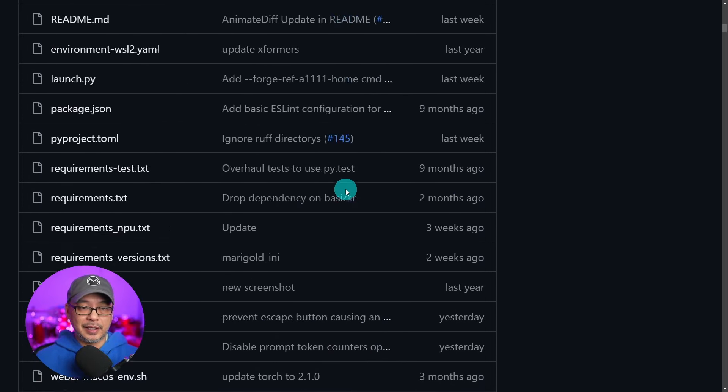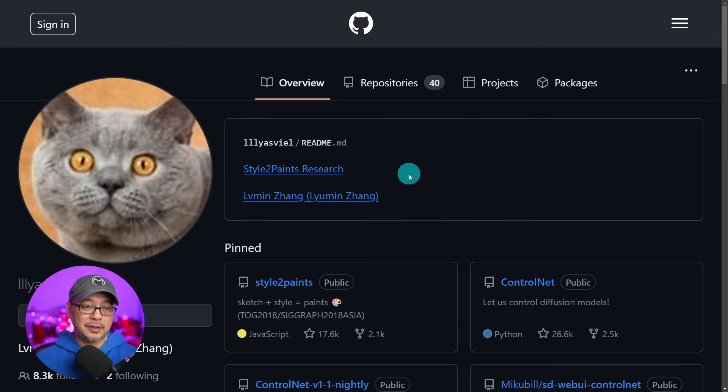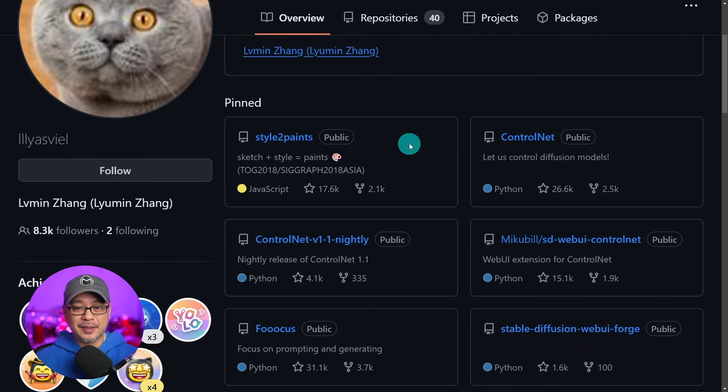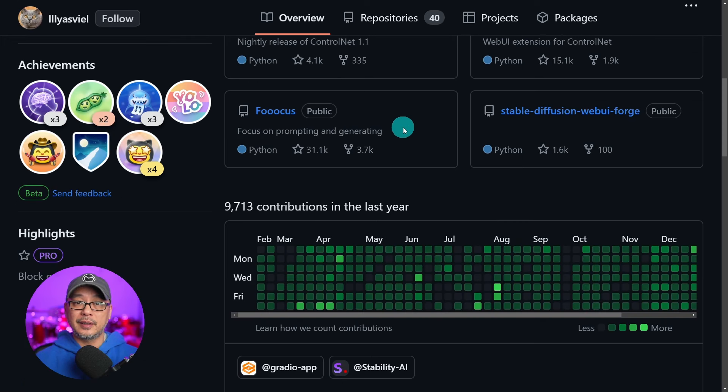Now I'm not going to go through the installation. Most of you have probably watched Olivia's video already — I'll leave a link in the description below. The other thing I wanted to point out is this is the same developer — I don't know how you pronounce it — but he is the same developer that has brought us ControlNet and more recently Focus, which is very popular in the open source community. Someone needs to hire this dude — he's doing such a great thing for the open source community.